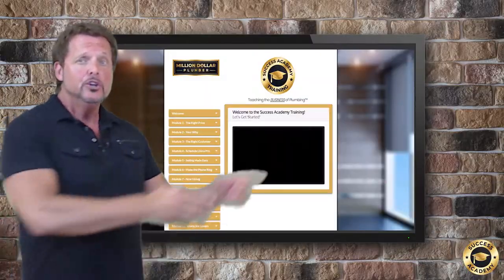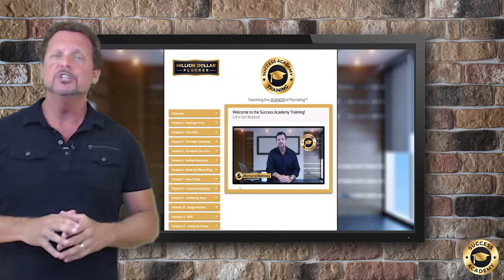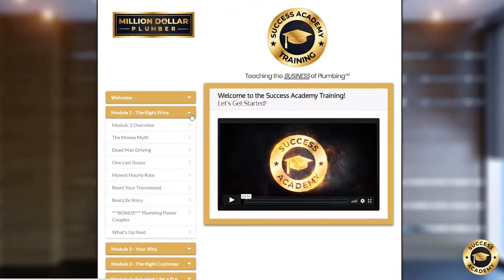When you log in, you'll land on this welcome page. Be sure to watch this short introductory video to give you a more in-depth lay of the land. Then you can start Module 1: The Right Price. We get right at it.